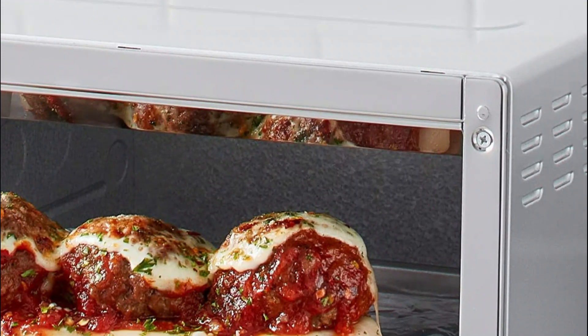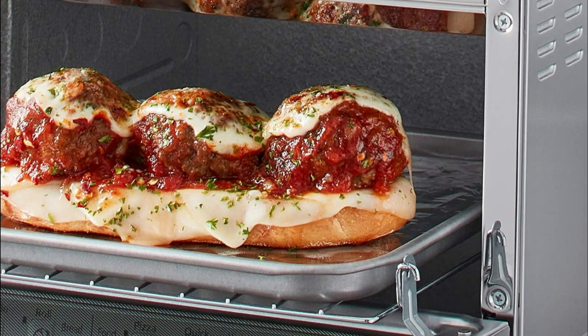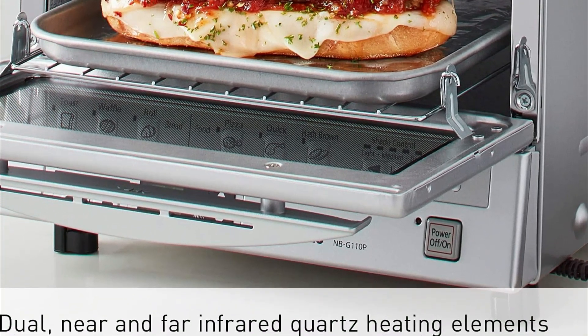The one-touch controls let you cook your most loved meals fast and precisely, such as toast, pizza, and waffles. Just press the button and you'll be served hot, fresh meals as well as delicious side dishes exactly how you'd like them.